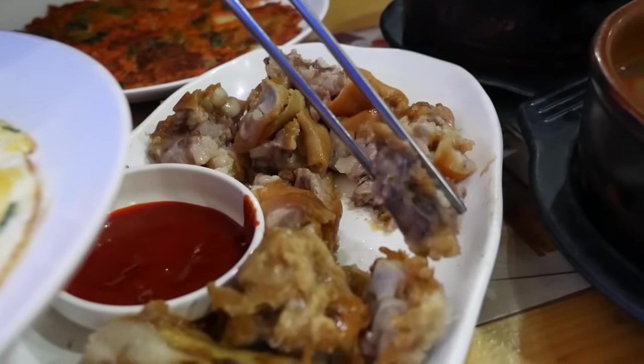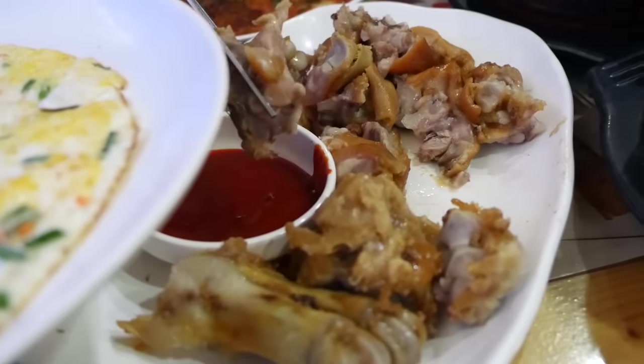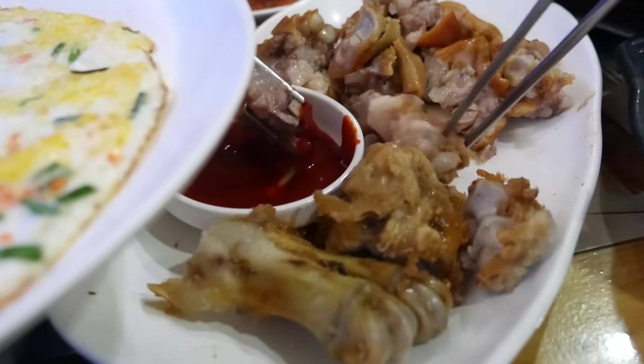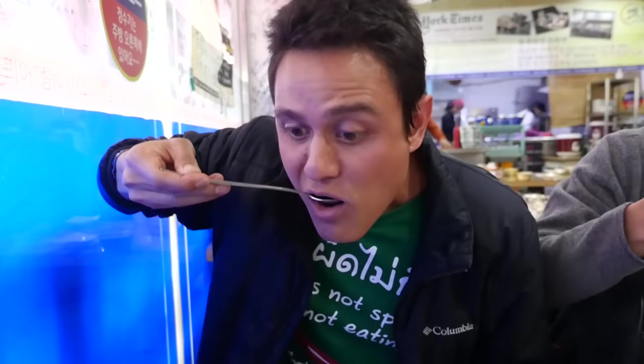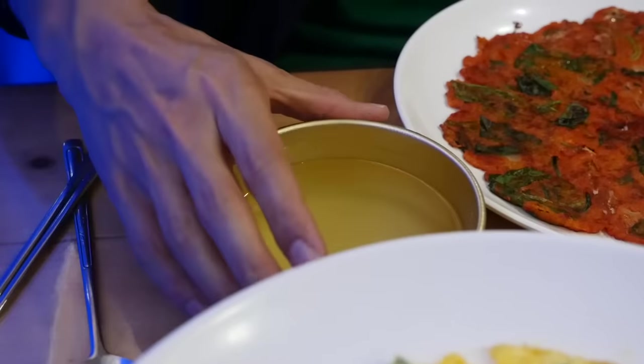I have no choice but to begin with that pig foot. Let me grab a piece — this is gonna need a little bit of that sauce. There are a lot of gooey, sticky, and gelatinous textures in that bite. Let me taste that chicken soup. That is really nice — you can taste the garlic in there, and those chilies and green onions.